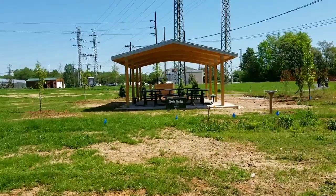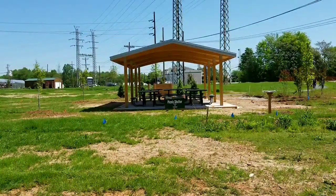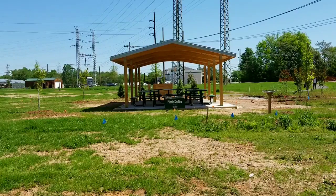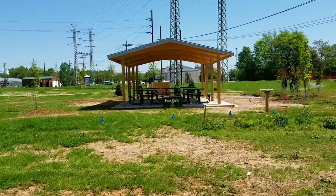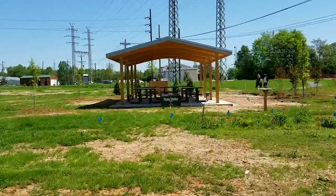We are now at the Rail Yard, the park they're building on the rail trail. In front of me is a picnic shelter they just added within the past week — they added five picnic tables, and they were all donated from Wade's Restaurant, which is a local restaurant.